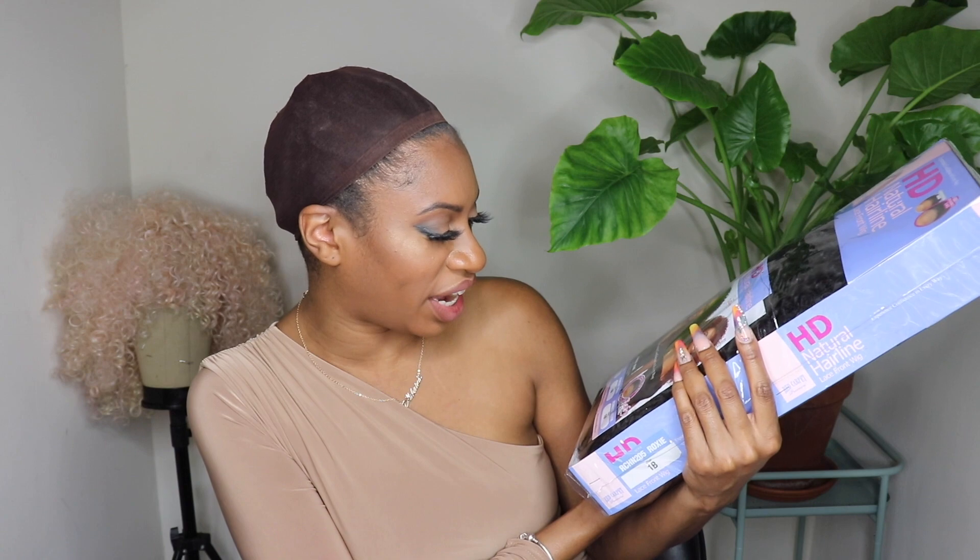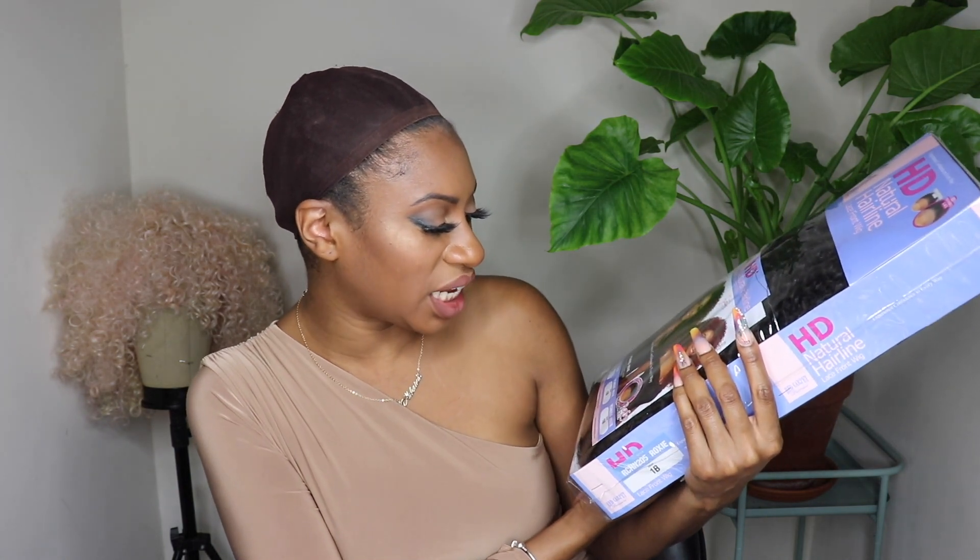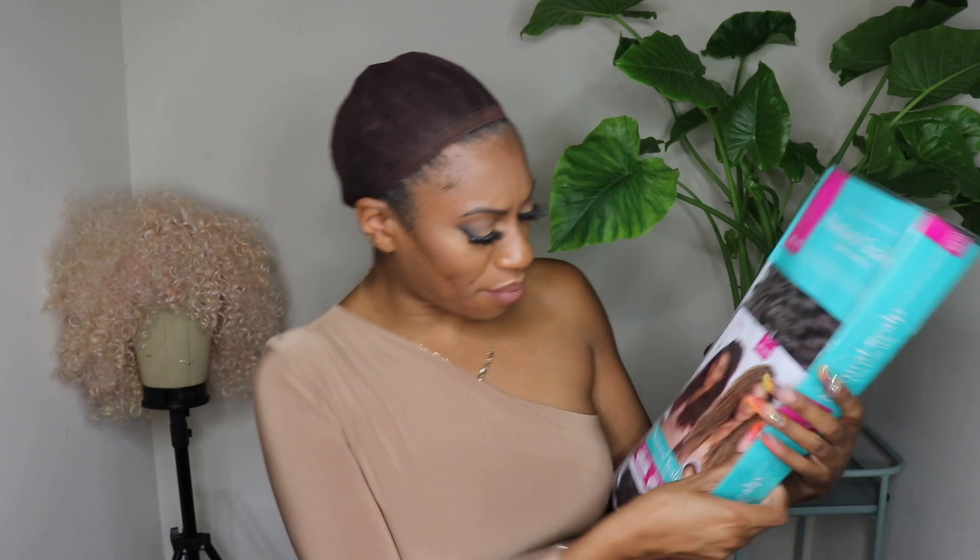So today we have a bunch of wigs from Mane Concept. I'm excited — I saw this one online. This one is Roxie, and it is an HD natural hairline lace front wig. I have her in a 1B. She does have a pre-plucked hairline and baby hairs, and it looks like they have her up in a ponytail of some sort. I'm super excited about this one.